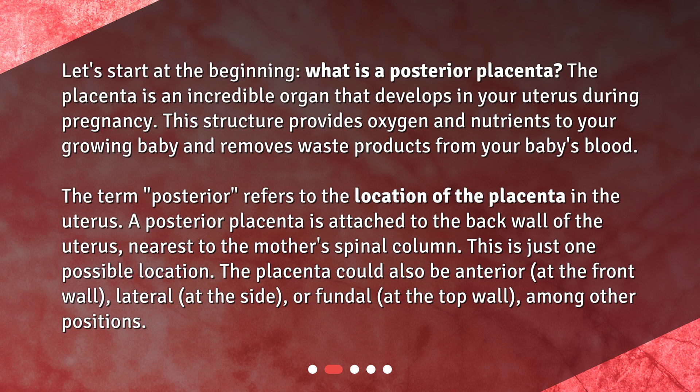This is just one possible location. The placenta could also be anterior, at the front wall; lateral, at the side; or fundal, at the top wall, among other positions.